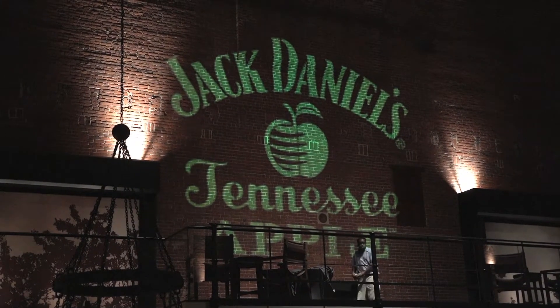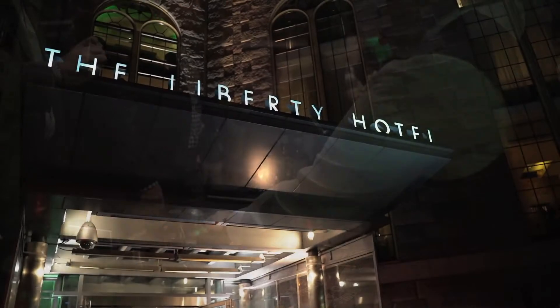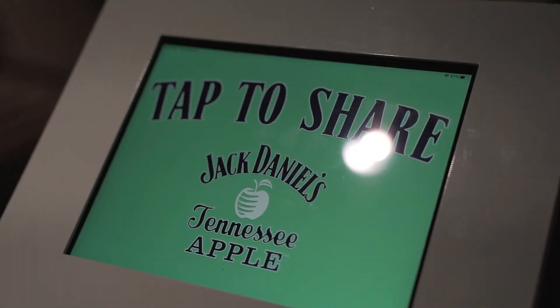Tonight they're celebrating the launch of this new fall-inspired brand with a night at the orchard at Liberty Hotel, where guests were encouraged to pick boldly.